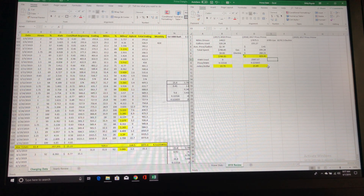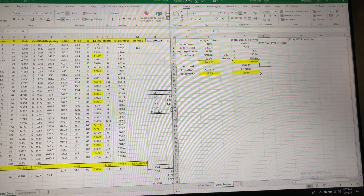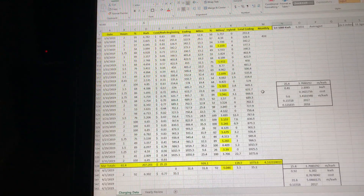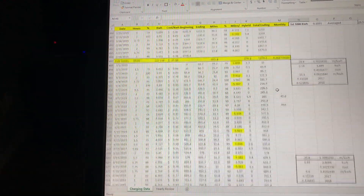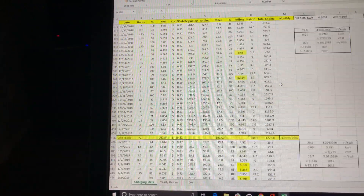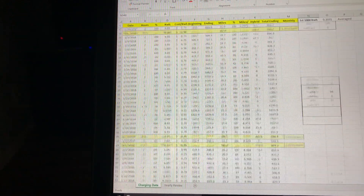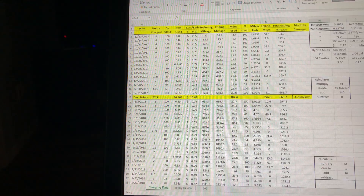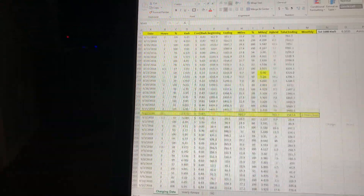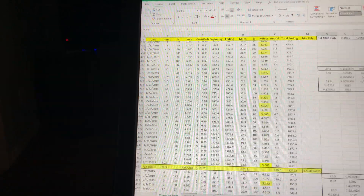I use Excel. I have a split screen with two spreadsheets. This is just my monthly usage, and I go all the way back to when I first got the car in December 2017. I've kept every single day's stats up until today, when I'm charging my car up right now.